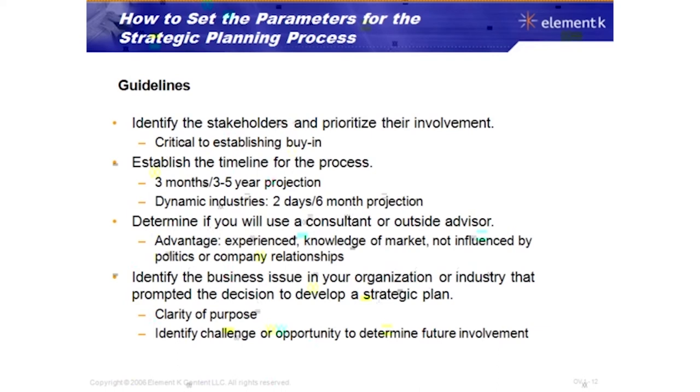Determine if you will use a consultant or outside advisor — the advantage is their experience, knowledge of the marketplace, and freedom from internal politics or company relationships, giving them a fresh perspective. Identify the business issue that prompted the decision to develop a strategic plan. You need clarity of purpose — a clear understanding of why you're developing the plan, which helps identify challenges, opportunities, and future involvement by individuals.